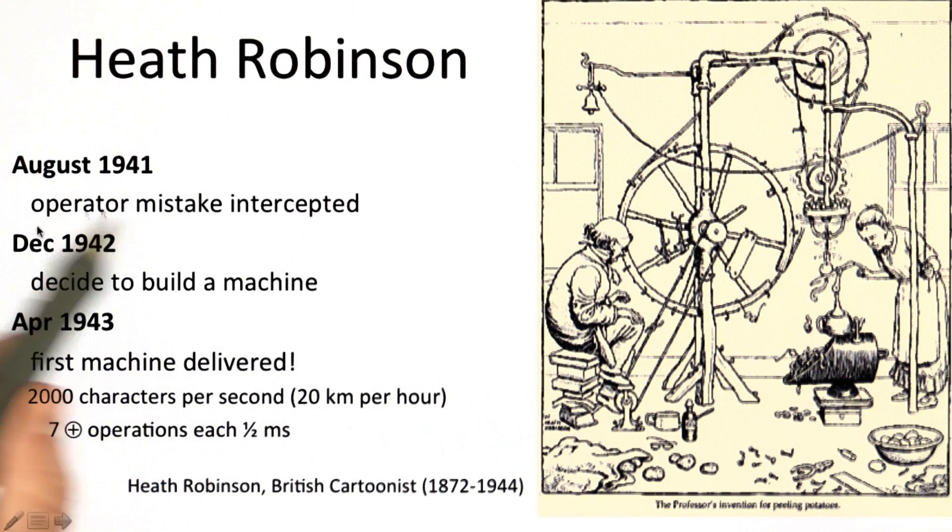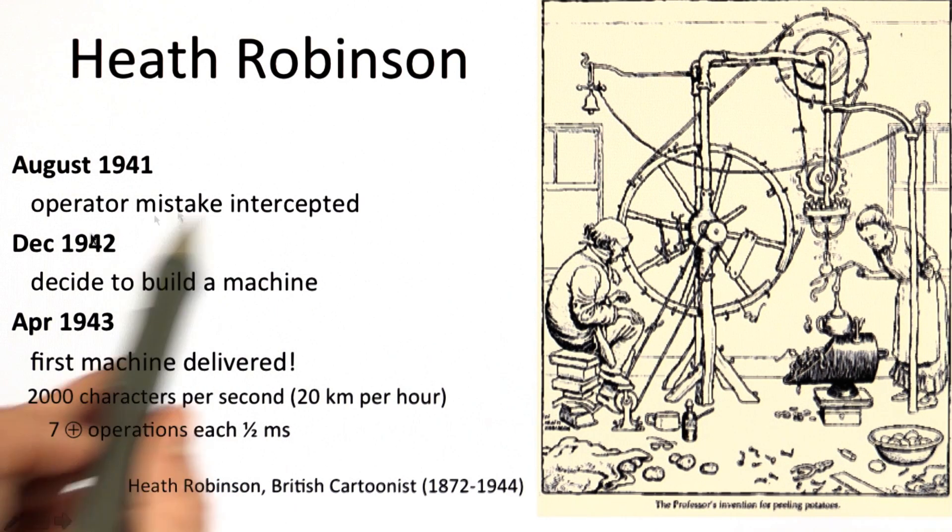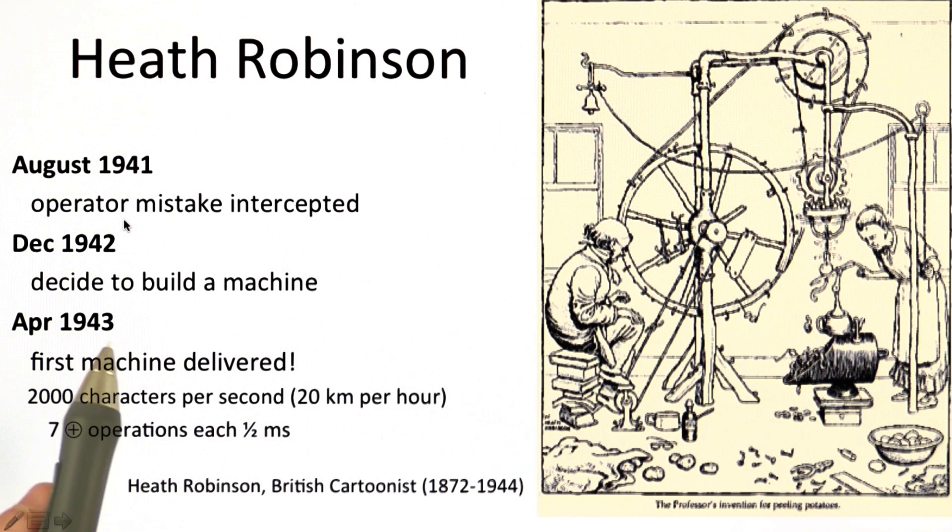By December 1942, they decided to build a machine and put the resources necessary to design and build it. It was requested to be done by June 1943, but was actually delivered three months early. By April 1943, they had the first machine delivered and operational, and it could process messages at about 2,000 characters per second — able to do seven XOR operations in half a millisecond, running paper tape through at 20 kilometers per hour.